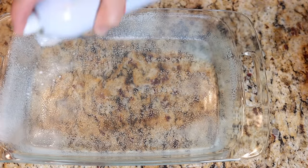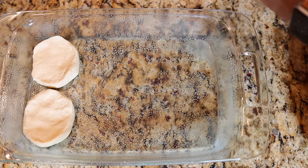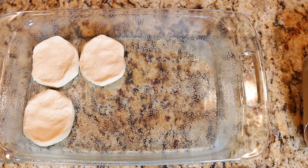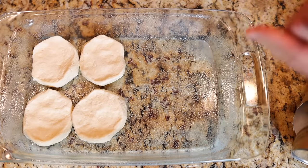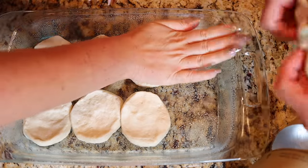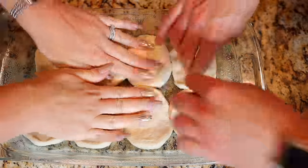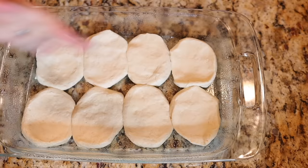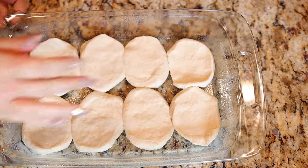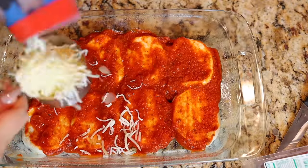This pizza bake literally takes less than 10 minutes to prep and only about 20 to 25 minutes to cook. You need two tubes of refrigerator biscuits — 7.5 ounces each, 10 biscuits per tube. Make sure you follow the directions on the size because we got different-sized biscuits and had to bake ours much longer. Preheat your oven to 350 degrees and grease a 9 by 13 baking dish with non-stick cooking spray. Flatten each biscuit with the palm of your hand and place 12 biscuits in the bottom of the pan, then spread seven ounces of pizza sauce over the biscuits and top with one cup of shredded mozzarella.